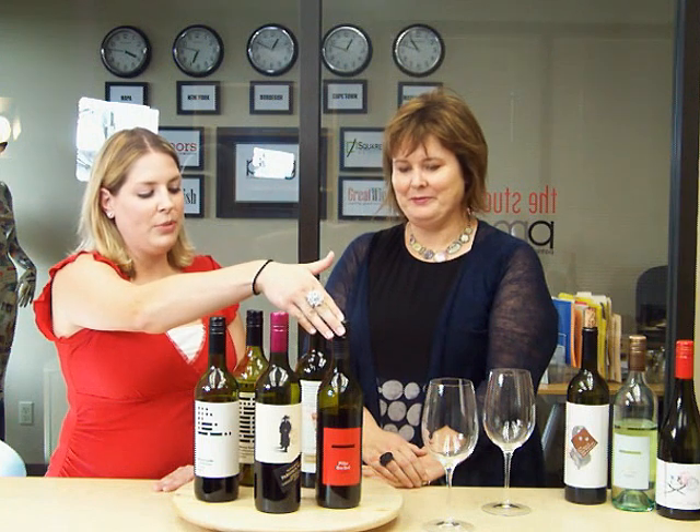So first we're going to have her show us her 2008 Pillar Box Red wine. Can you tell me a little bit about this one, the whole story behind it?